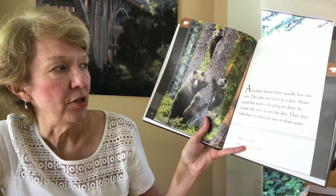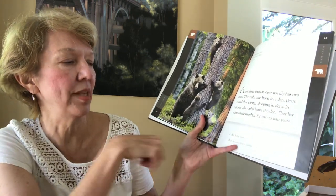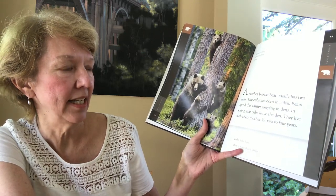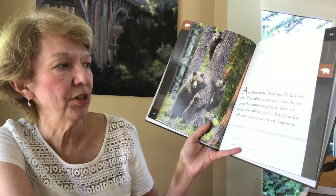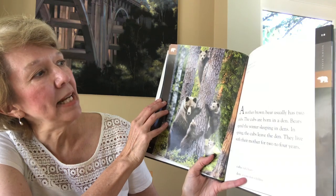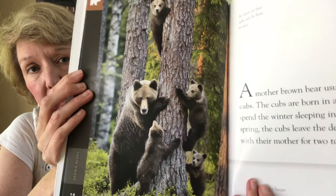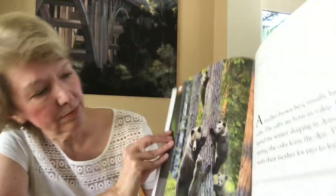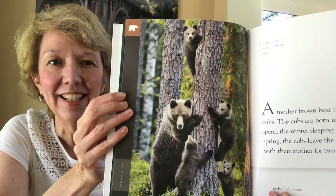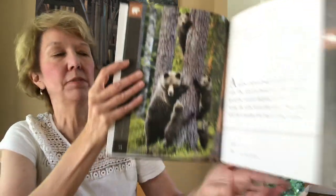A brown bear mother usually has two cubs. Cubs are born in a den — a home that is hidden. Bears spend winter sleeping in dens. In the spring, the cubs leave the den and live with their mother for two to four years. As many as four cubs can be born at once. Usually they have two, but in this picture the mother has four — do you see all of them? Just like we have different sized families, they do too.